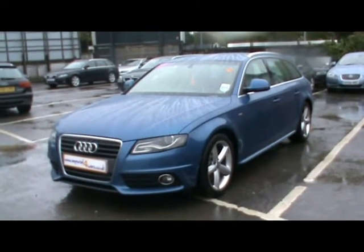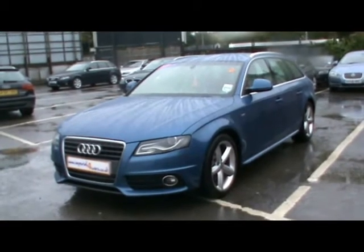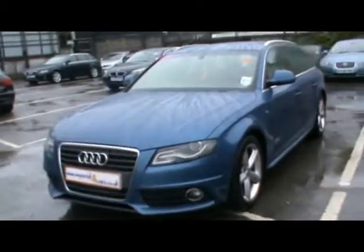Welcome to Imperial Cars. Today we have a 58 plate Audi A4 Avant to show you — a 2 litre TDI S-line model finished in metallic blue. We're going to take you around the car so you can get a better idea of its condition and the certain features of the vehicle.